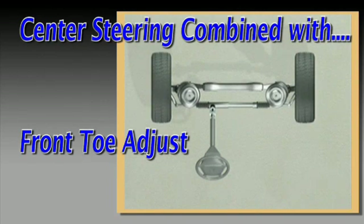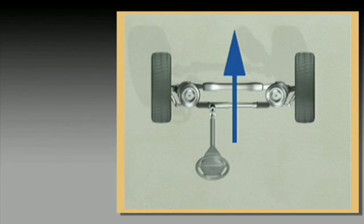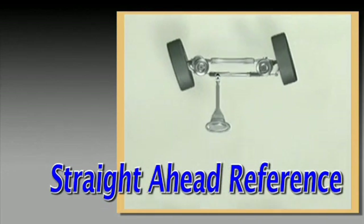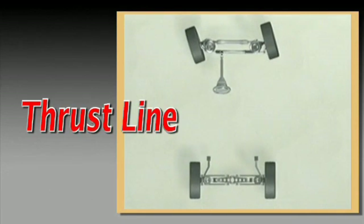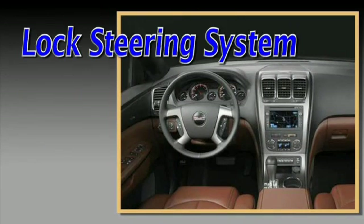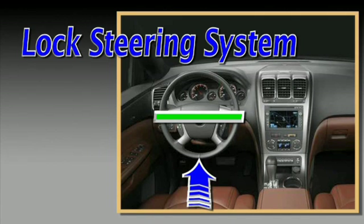During this process, the goal is to first establish a straight ahead reference. The only accurate reference is thrust line. Thrust line is simply the direction the rear wheels are pointed and is computed by the aligner. Secondly, lock the steering system with the gearbox centered. This is handled by holding the steering wheel level.